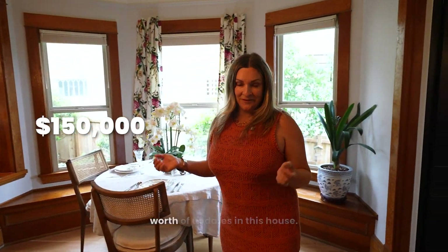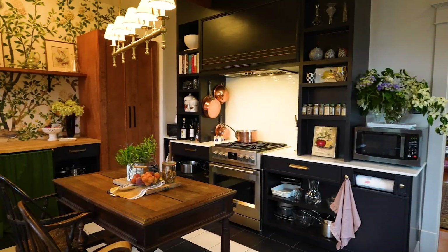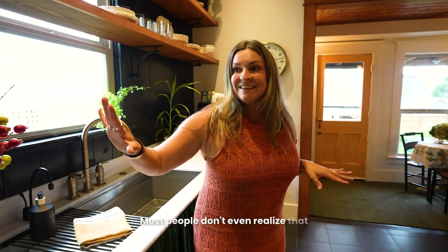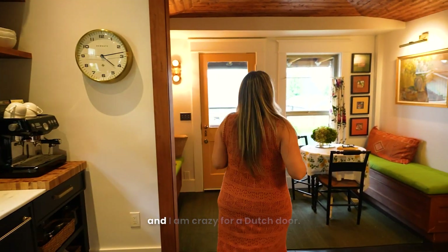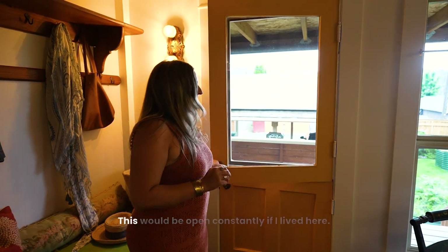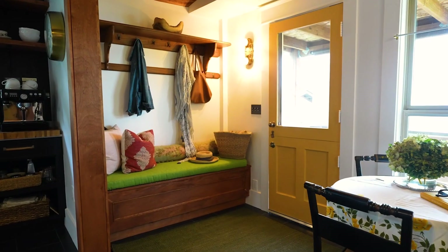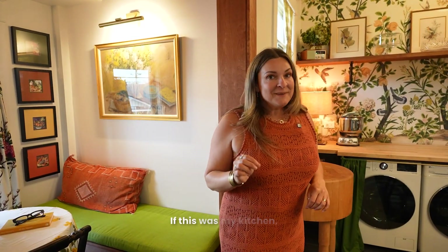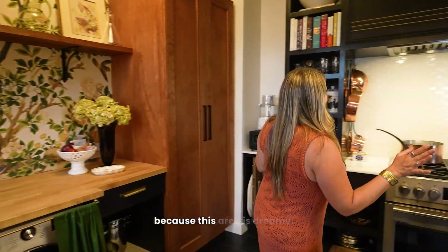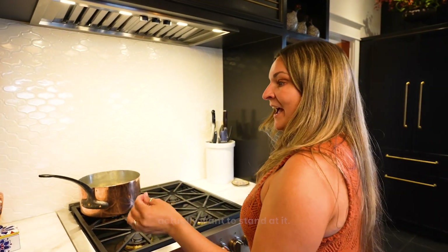The seller put over $150,000 worth of updates in this house, and this is where most of it went. Just look at this place. Most people don't even realize that this is the refrigerator and dishwasher because of the front panels. I can't get enough of this little nook over here, and I am crazy for a Dutch door. This would be open constantly if I lived here. I can't decide if I would be sitting here each morning or that front porch. Just the way this custom hood and bookshelf frame this Fulgur Milano range make me actually want to stand at it.